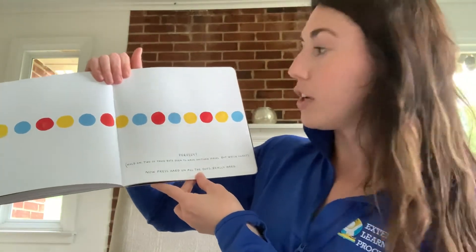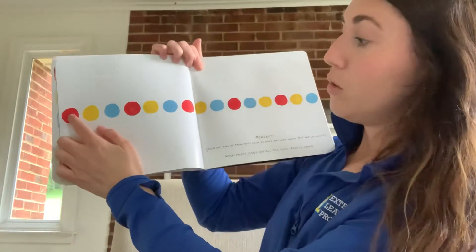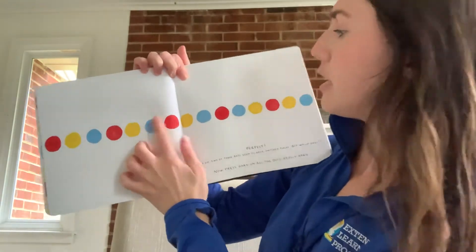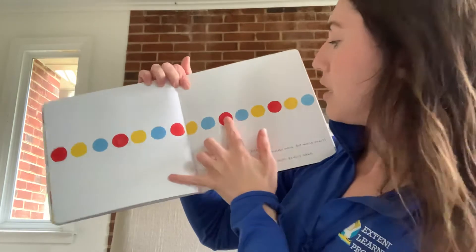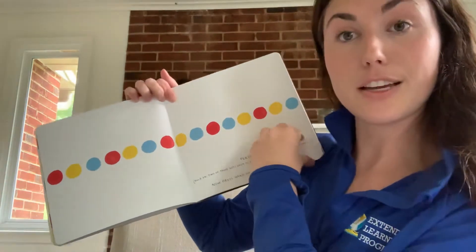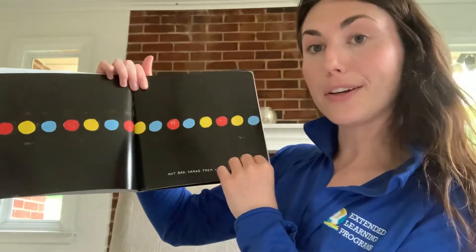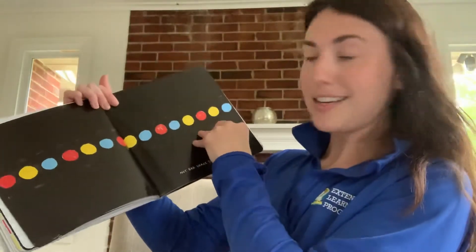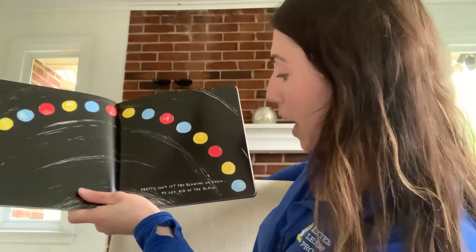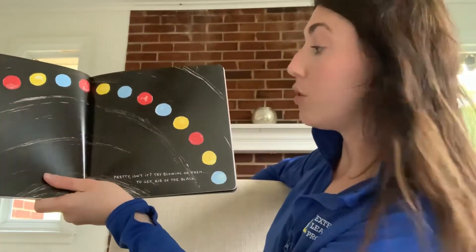Now press hard on all the dots — really hard, it says. All right. Ready? One, two, three, four, five, six, seven, eight, nine, ten, eleven, twelve, thirteen, fourteen, fifteen. Not bad. Shake them up a little. Let's see what happens. Pretty, isn't it? Try blowing on them to get rid of the black. Will you help me blow on them? All right. Ready? One, two, three.